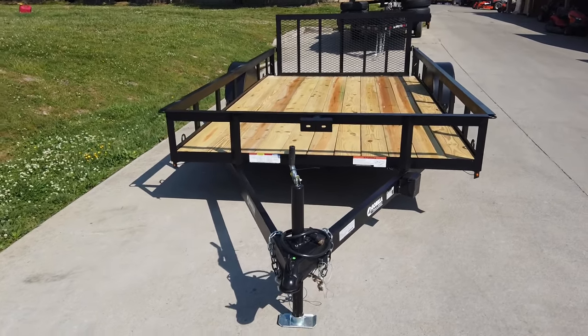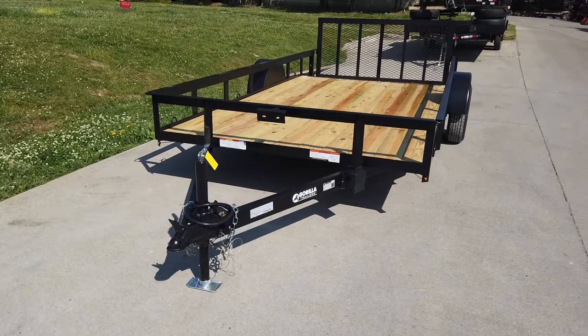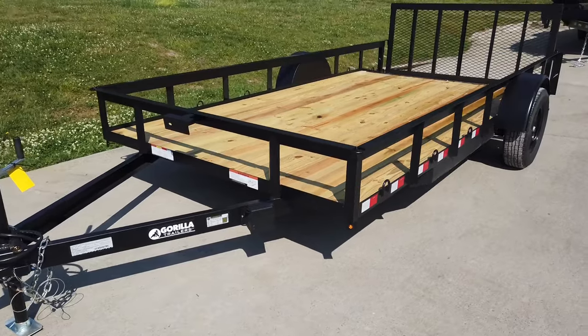We're at SLE Equipment in Antioch, Tennessee outside of Nashville. Our phone number is 615-641-7720. Today we're going to be looking at this 7x14 utility trailer.